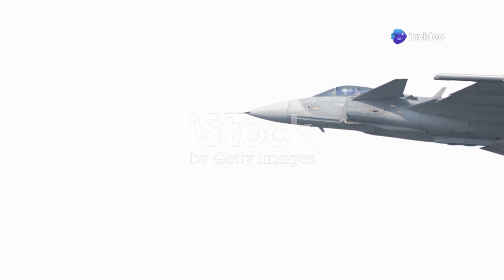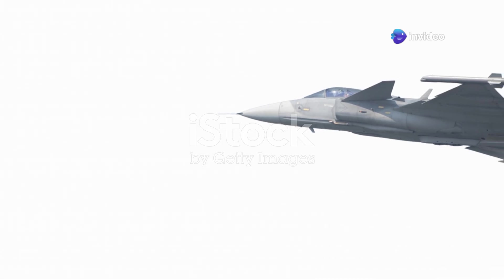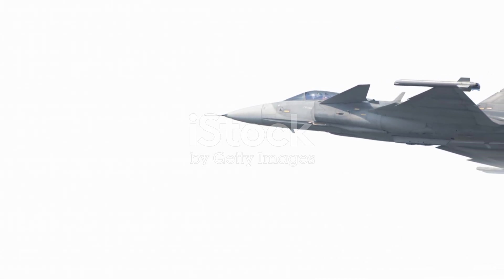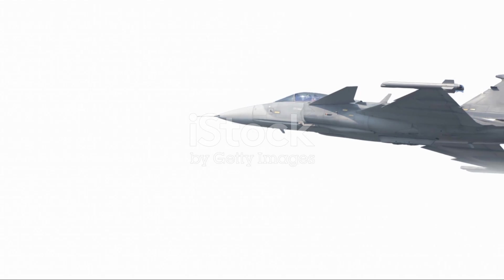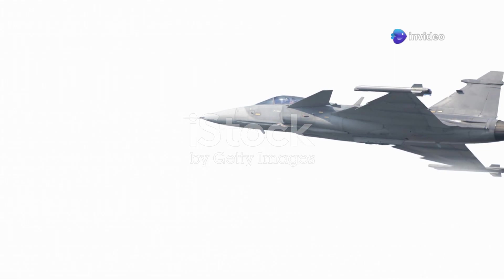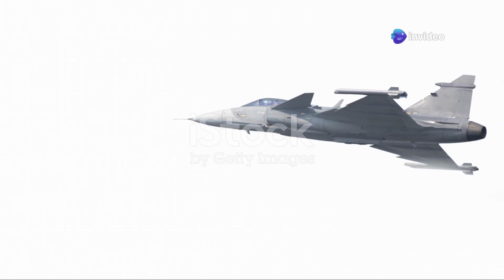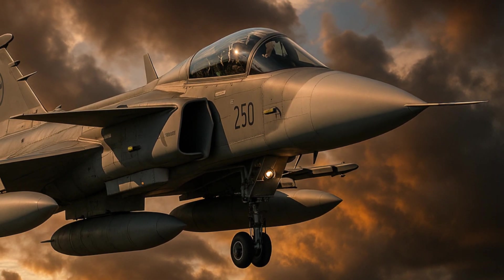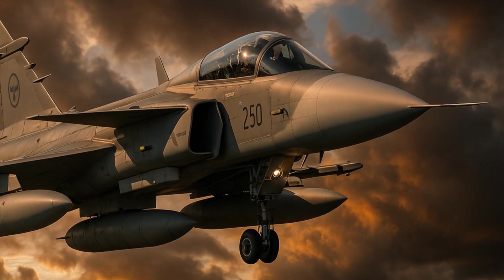The world of military aviation is abuzz with talk of the Gripen E. This state-of-the-art fighter jet has captured the imagination of aviation enthusiasts and military experts alike. Its sleek design and advanced capabilities make it a standout in the crowded field of modern military aircraft. This isn't just another fighter jet — the Gripen E represents a significant leap forward in aviation technology.